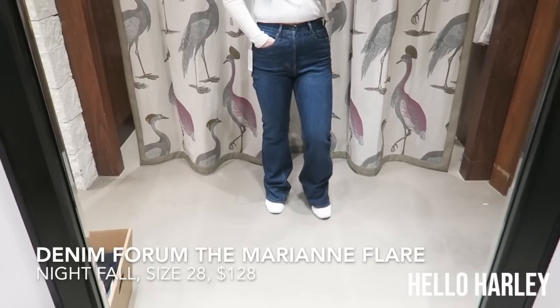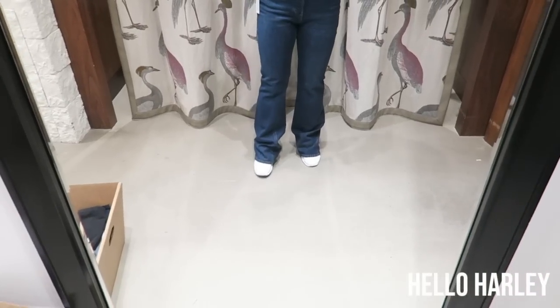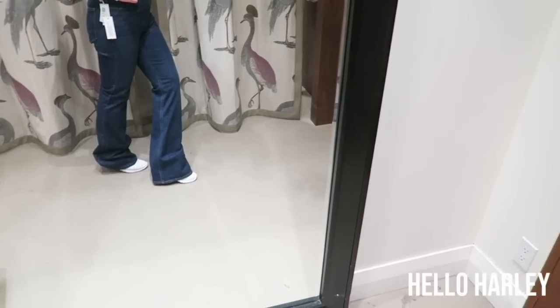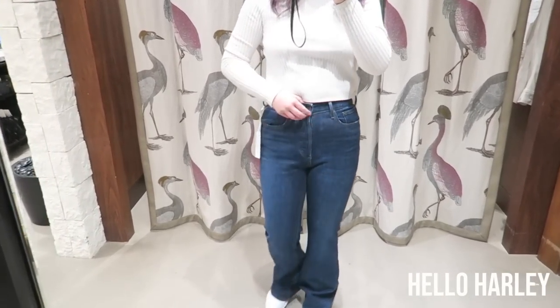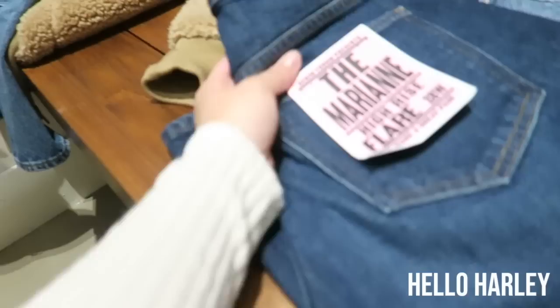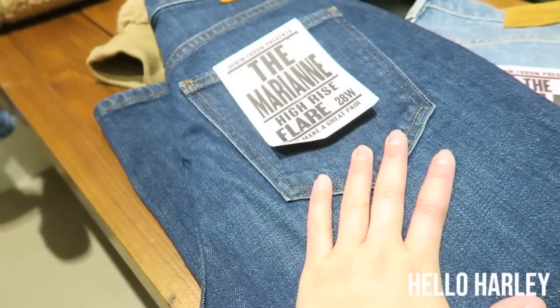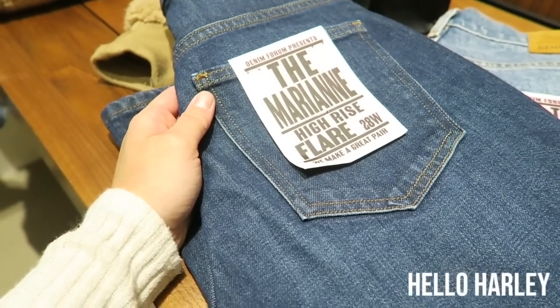These are the Mary Ann's. They are a high-rise flare pant, and honestly if you are not six feet tall, these won't work for you because I'm literally on my tippy toes and they don't work — but they're really, really cute. Once again, button-up closure. One thing I want to point out about the Mary Ann's versus the Farah's is that they are a much softer cotton denim, whereas the Farah is a rougher, more rugged denim.